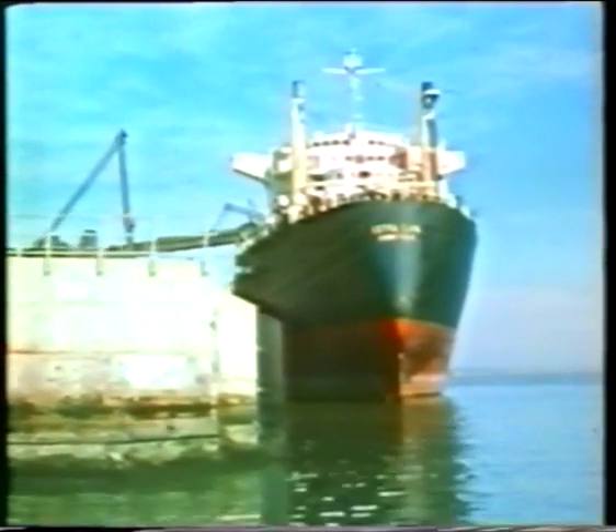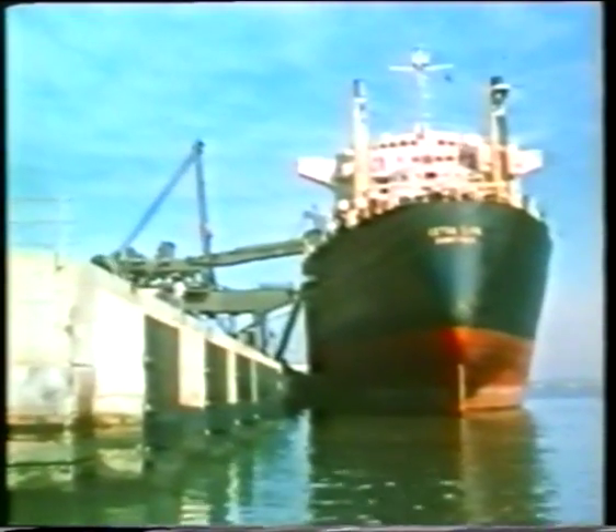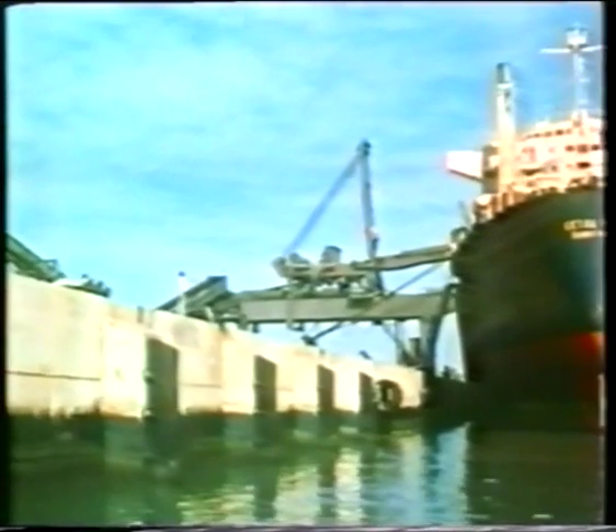The new Richards Bay Harbour is already functioning. Ships are coming and going from all ports of the world, laden with general cargo and coal. A new harbour can be added to the shipping charts.